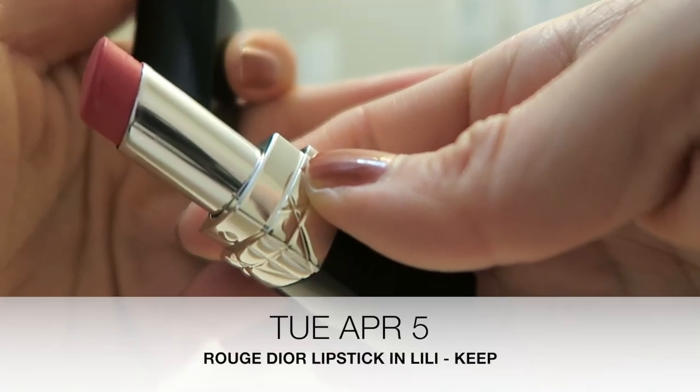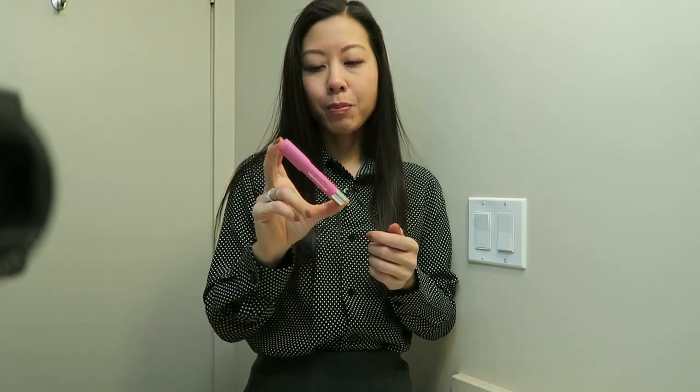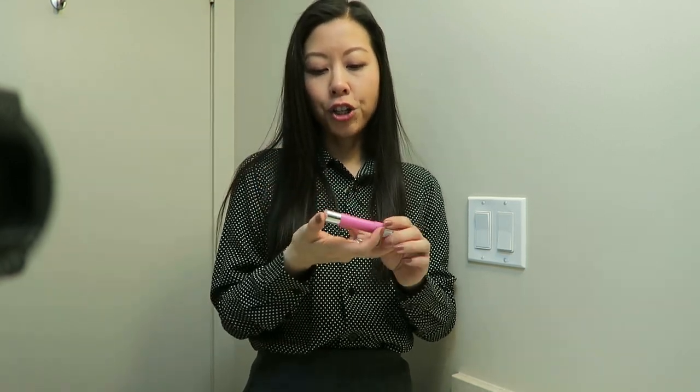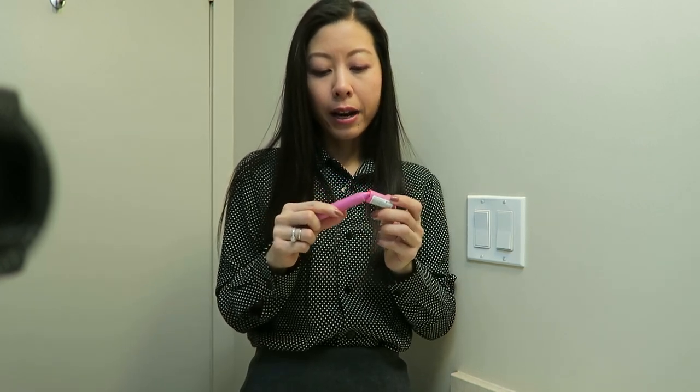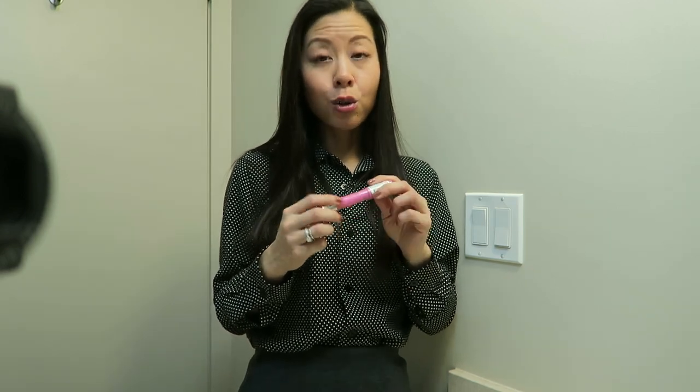Today's lippy is going to be the Rouge Dior Lipstick in the shade Lily, so I'm going to say goodbye to my Revlon Just Bitten Kissable Balm Stain in Cherish. I did like the formulation but I didn't feel the color was great on me. At one point I thought it had a little bit of a staining effect and I was leaning towards keeping it, but as I kept wearing it throughout the day it kept wearing off — I'd get darker pigmentation on the outsides of my lips while the inside would completely rub off. So I am going to let this one go.